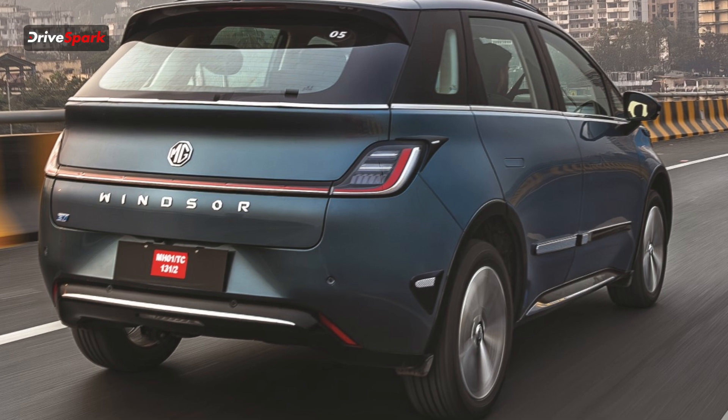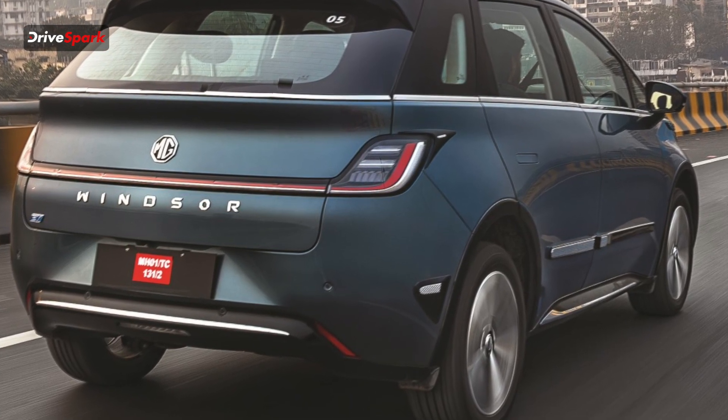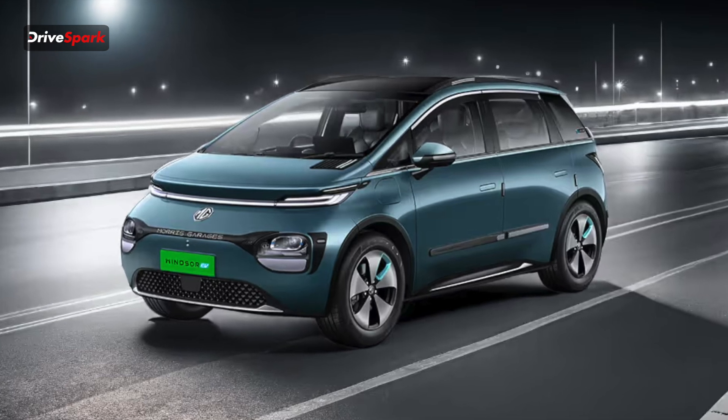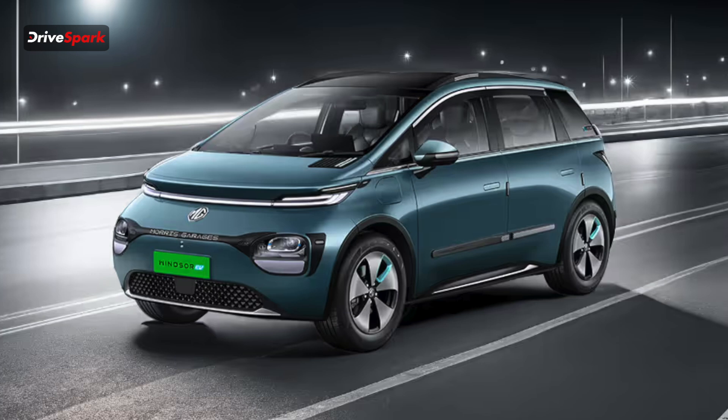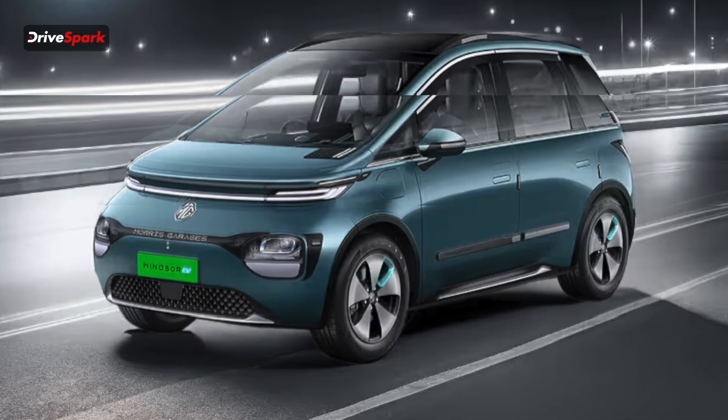MG has been teasing the Windsor EV Pro and the launch of the vehicle will happen on the 6th of May, when they will reveal the price of the long range version. Let's quickly check out what exactly this car is.